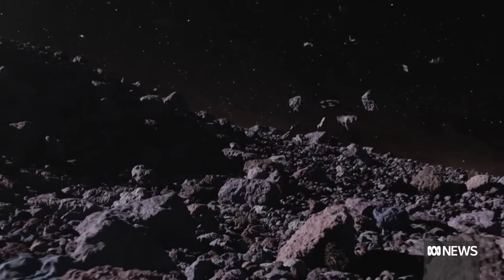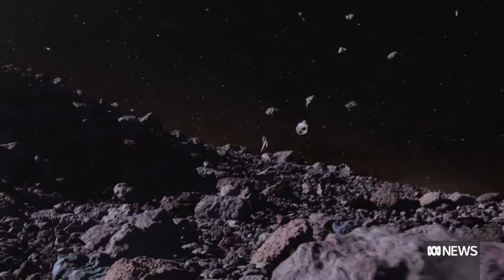Scientists will be doing research on these samples for decades. We'll be looking for evidence that there was hydration in the past on Bennu's surface, because all of these things are the sort of materials that were delivered to Earth that helped life flourish here.